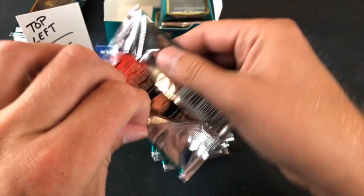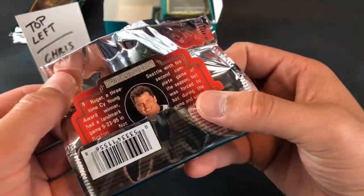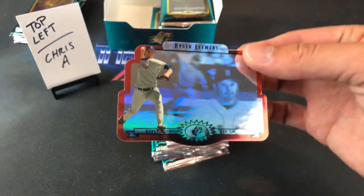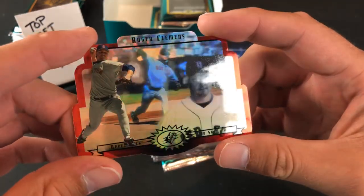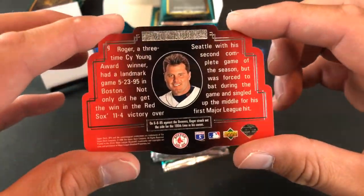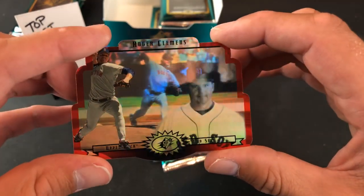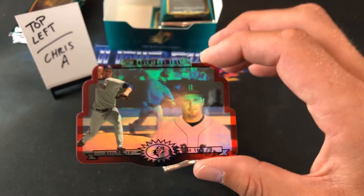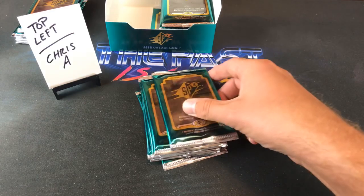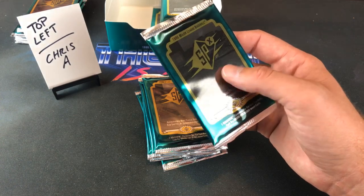Right off the bat for Chris A, it looks like a Roger Clemens. These are cool cards — pretty revolutionary for the time. They're all die-cut like this, and the insert set just says Bound for Glory up there. Off to a good start — Roger Clemens, probably a future Hall of Famer. If I had to put money on it, I'd say he will get in.